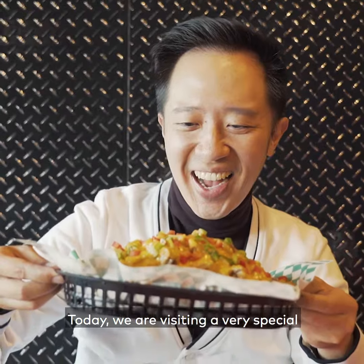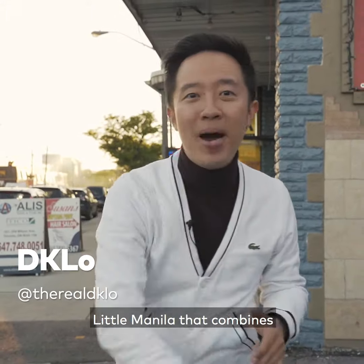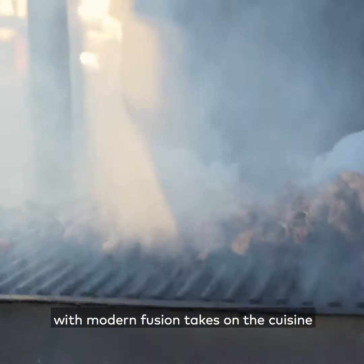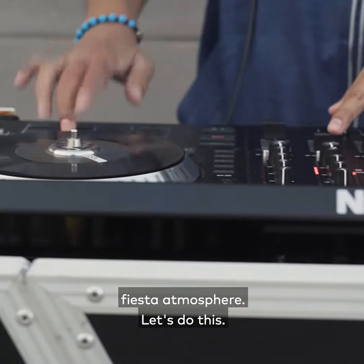Today we are visiting a very special Filipino restaurant in the heart of Little Manila that combines traditional Filipino regional dishes with modern fusion takes on the cuisine, all wrapped up in a Filipino fiesta atmosphere. Let's do this.